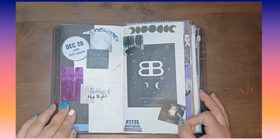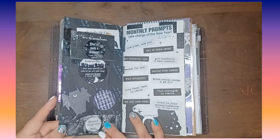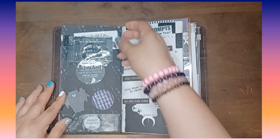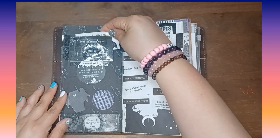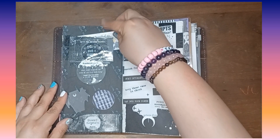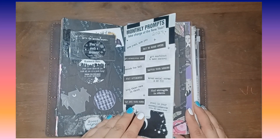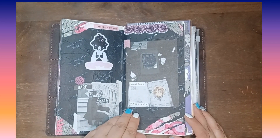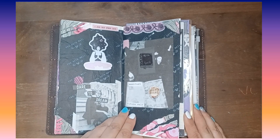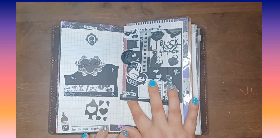And that was like a moon — the full moon journaling. And then on this page, these are a printable from Ray. It's a monthly prompt. So whatever the prompt says, I create something based on how I feel about what that prompt means to me.